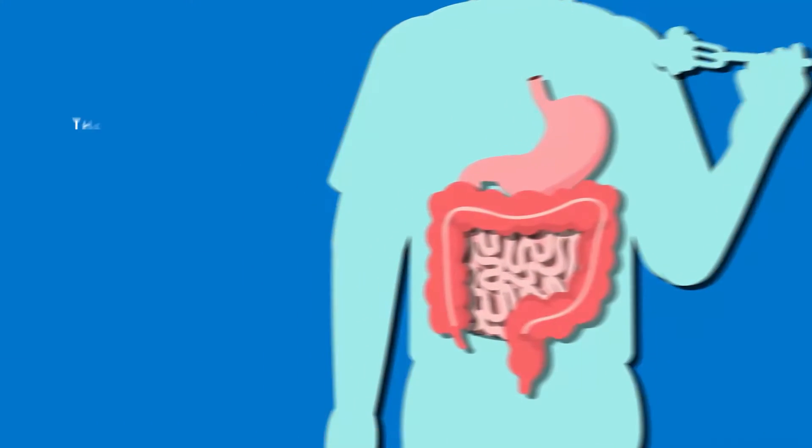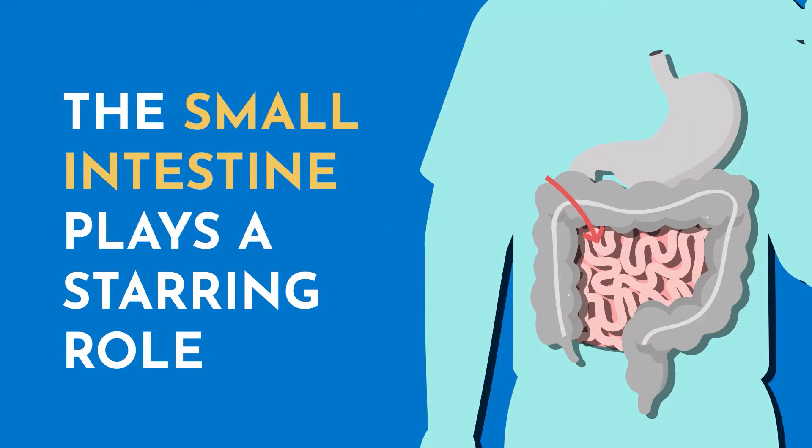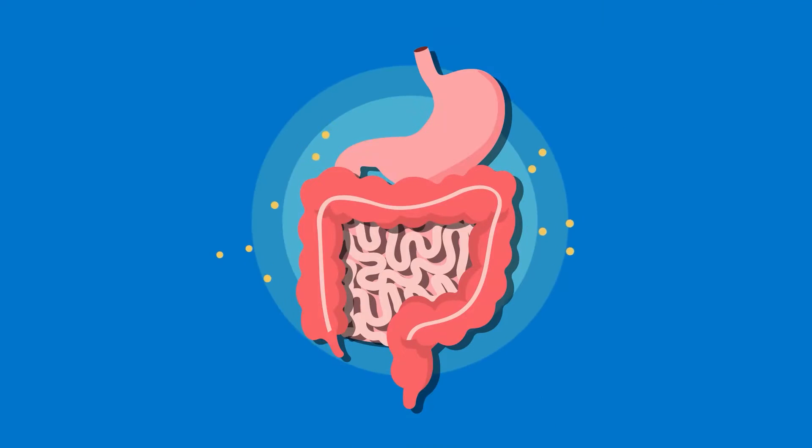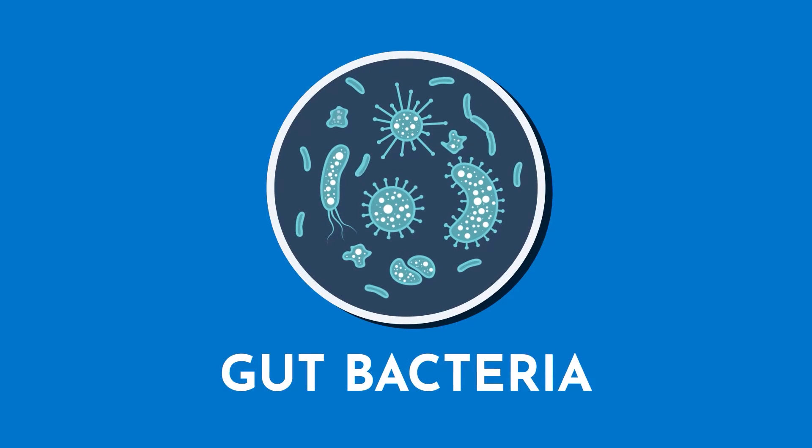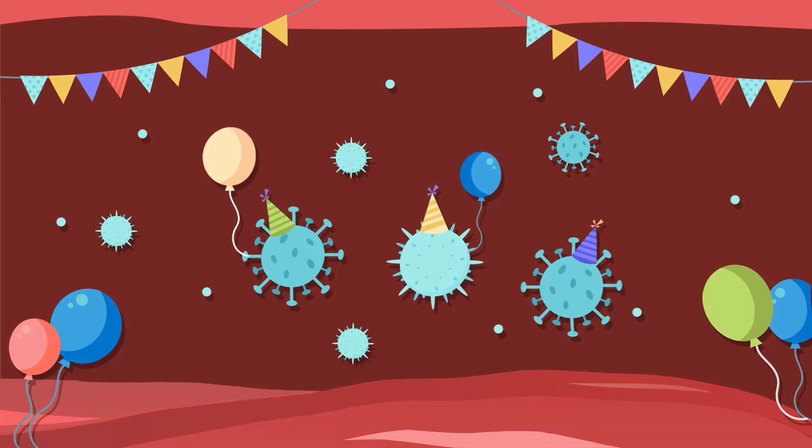In the intricate world of our digestive system, the small intestine plays a starring role — it's where most of our nutrient absorption happens. But like any star, it thrives best with a supporting cast. Enter our gut bacteria. While the colon, or large intestine, is bustling with bacterial activity, the small intestine prefers a quieter scene with fewer bacterial guests.